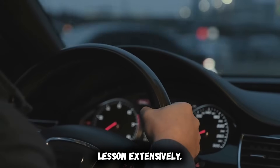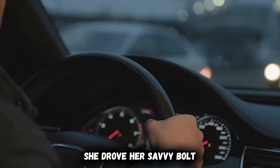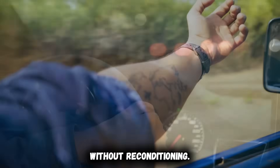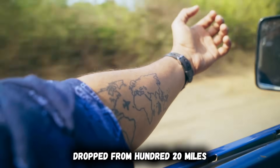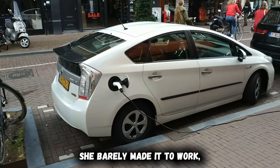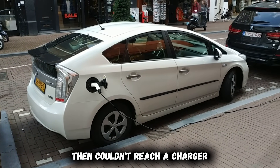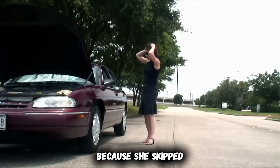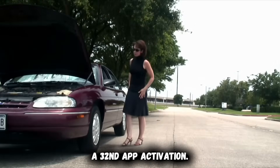A friend learned this lesson expensively. She drove her Chevy Bolt in negative 5 degrees Fahrenheit weather without pre-conditioning. The displayed range dropped from 220 miles to 140 miles within 3 miles of driving. She barely made it to work, then couldn't reach a charger on the way home. The tow cost $180 — all because she skipped a 30-second app activation.